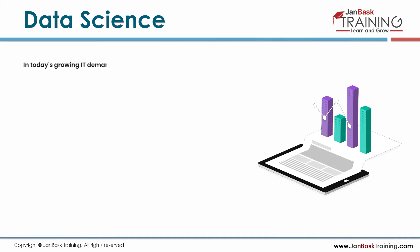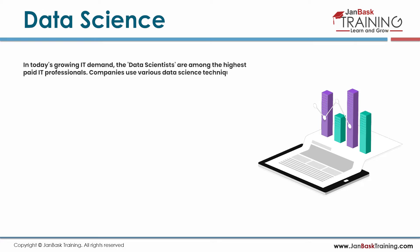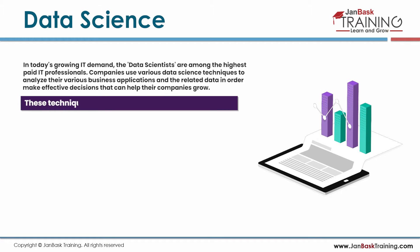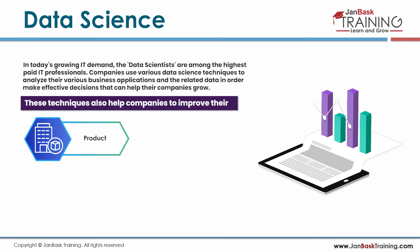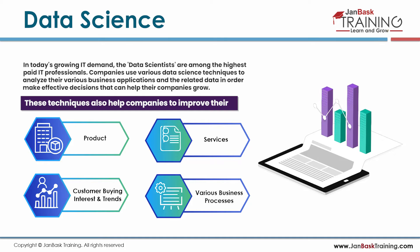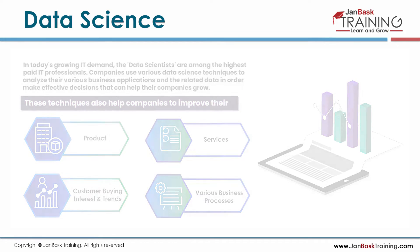In today's growing IT demand, data scientists are among the highest paid IT professionals. Companies use various data science techniques to analyze their business applications and related data in order to make effective decisions that help their company grow. These techniques also help companies improve their products, services, customer buying interest and trends, and various business processes that impact overall productivity and growth.